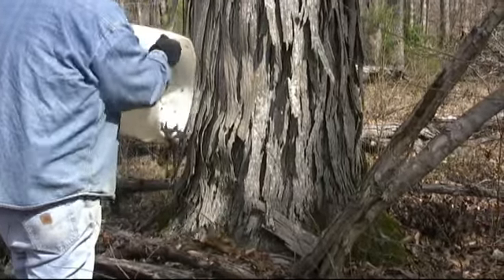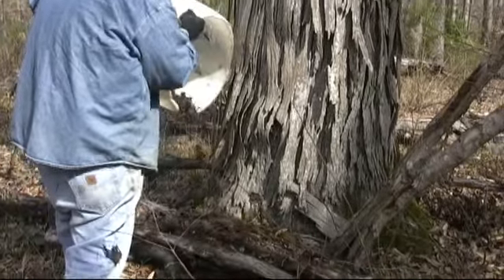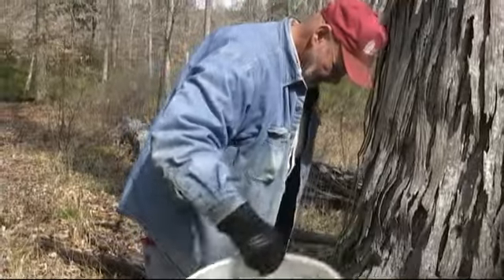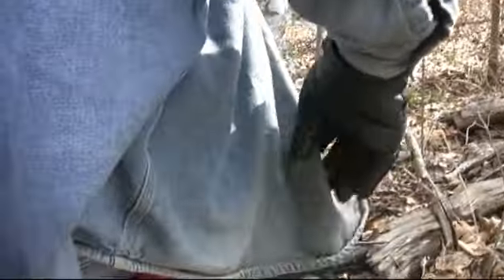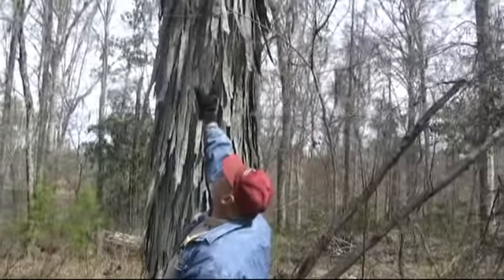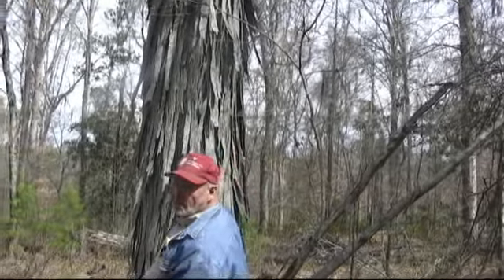Oh, I see one up in there! There's one coming up your back leg — oh, it went up in your shirt! Hang on, let me get a close-up of him, he's on your back. Y'all can't see them but they're flying all around up against this tree, and I see them landing — they're all landing up there on this shag bark hickory tree.